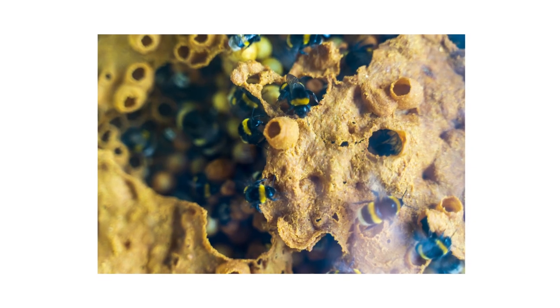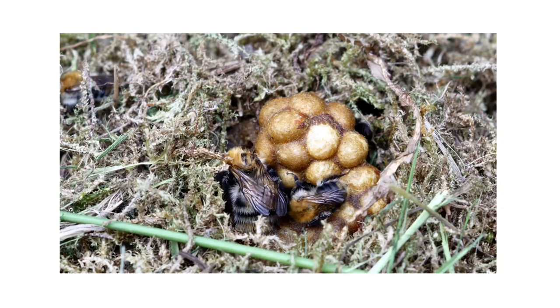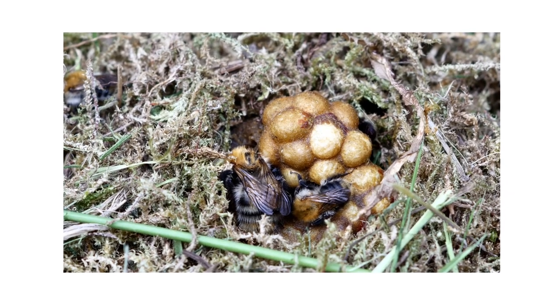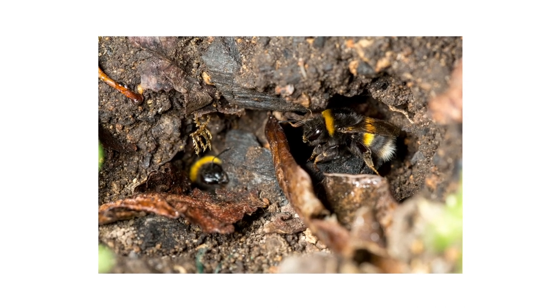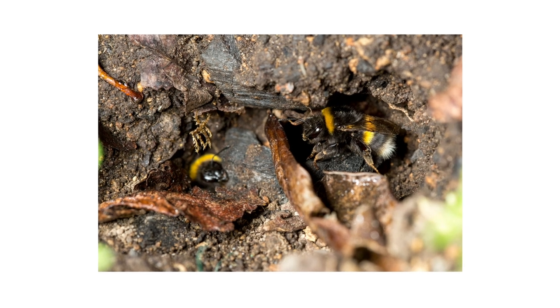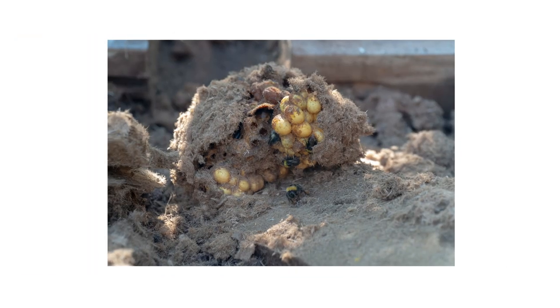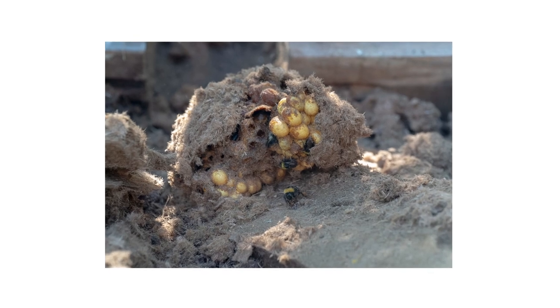Another way to tell bumblebees apart from carpenter bees is to locate and observe their nests. Bumblebees establish their nests underground, often in abandoned spaces left by rodents. They also inhabit shaded areas, such as those between rocks, under sheds, or even above ground in empty bird nests. These insects live in colonies with a single queen constructing wax cells for honey, eggs, and nesting materials.